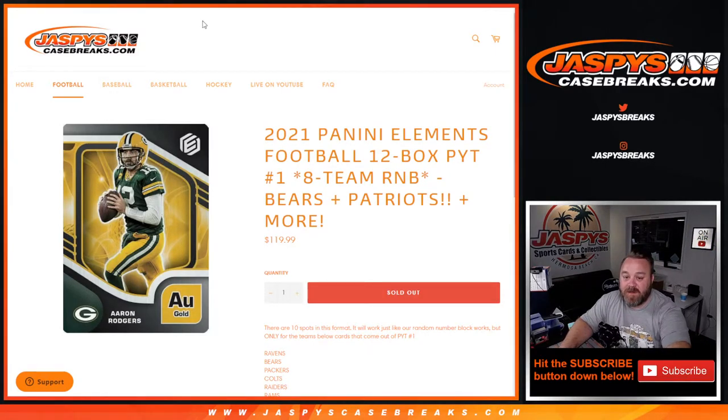Hi everyone, Sean with JaspisCaseBreaks.com here doing 2021 Panini Elements football 12 box pick your team number one random number block for eight teams including the Bears and the Patriots.